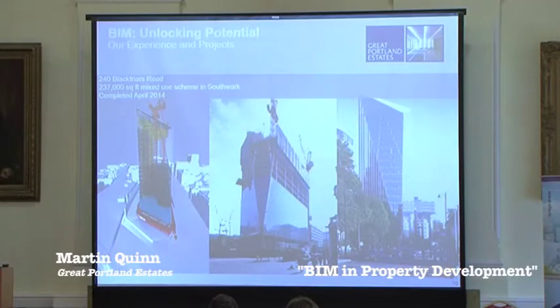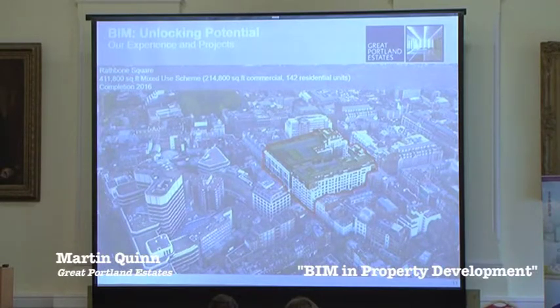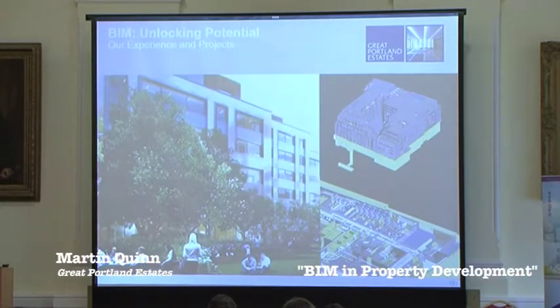Some of our projects where we use BIM: 240 Blackfriars started on site in 2012, finished earlier this year — our first scheme we used BIM on, and we learnt quite a lot. Rathbone Square is a new scheme just starting on site. It's circa 400,000 square foot with multiple levels of basement, including an existing basement which we're building on top of. It was important to ensure the new building and the old matched, and using the BIM model and point cloud surveys helped ensure that was the case. The existing basement houses around 60% of the plant, so coordination was fairly imperative. There are circa 140 flats in this development and we've modelled each flat to ensure that coordination and construction sequencing are right, so we don't have the usual clashes and delays.